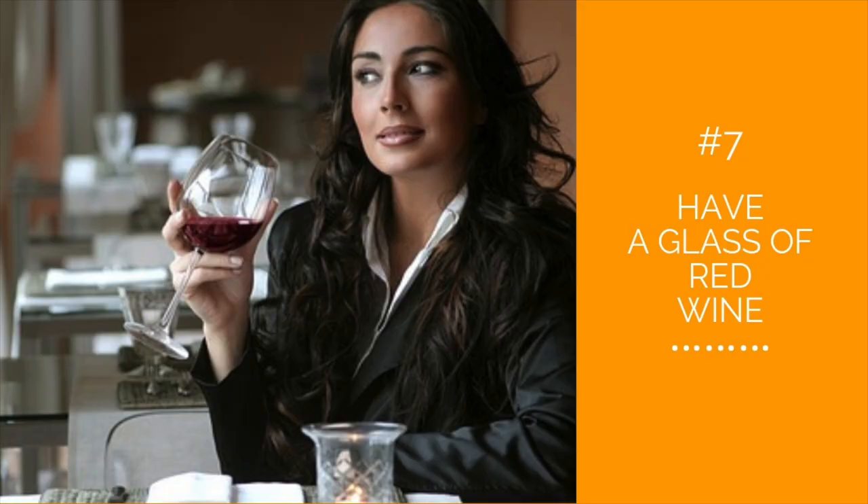Number seven: have a glass of red wine — not a bottle of red wine. While Italians may consume wine often, they don't drink large quantities of it. Try having a little bit of wine with your dinner. This is easily accomplished if you invite friends over and share a bottle amongst the whole group.